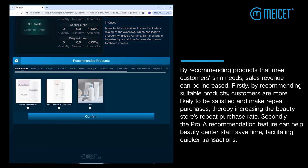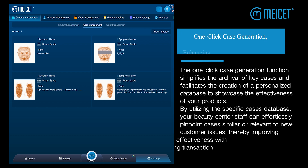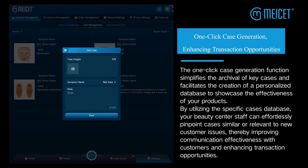Secondly, the Pro Recommendation feature can help beauty center staff save time, facilitating quicker transactions. One-click case generation enhances transaction opportunities.